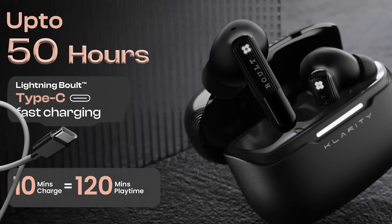Battery life is a crucial factor for any truly wireless device and the Clarity 3 doesn't disappoint. You get up to 50 hours of total playtime, which means you can go days without needing to recharge. And if you're in a hurry, just 10 minutes of charging gives you 120 minutes of playtime, thanks to Lightning Bolt Type-C charging — perfect for those busy days when you need a quick top-up before heading out.